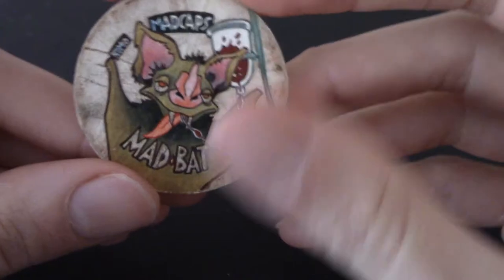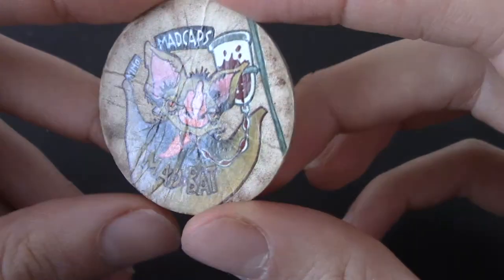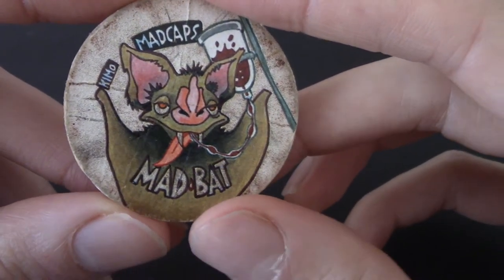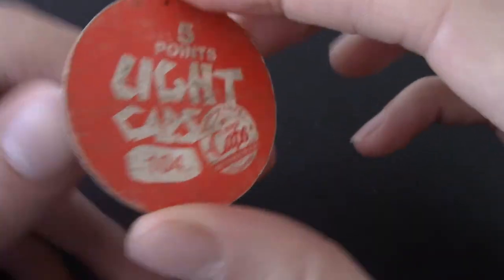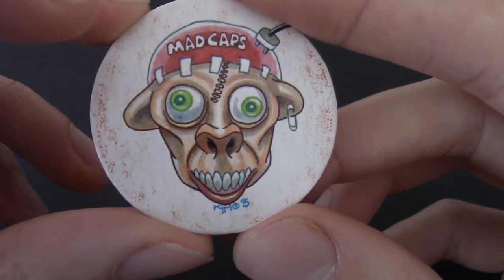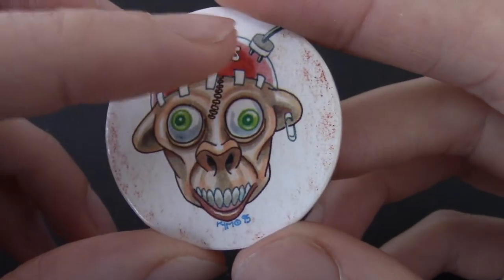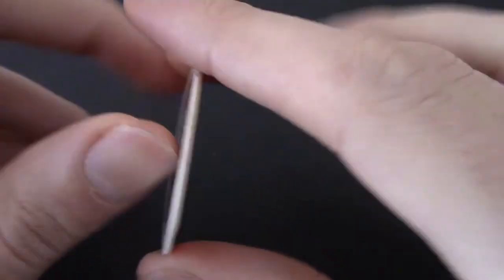I have to start a new Mad Caps pile in a second. Mad Bat — of course, because it sounds a little bit like Caps if you really think about it. He's having a drink from a blood pack in a hospital — the hospital staff are not pleased with that. That's number 104. Mad Caps — get it? Because he's got a cap on. And they're about to plug him into the electricity or something; he's not looking like he's having a good time. Number 95.